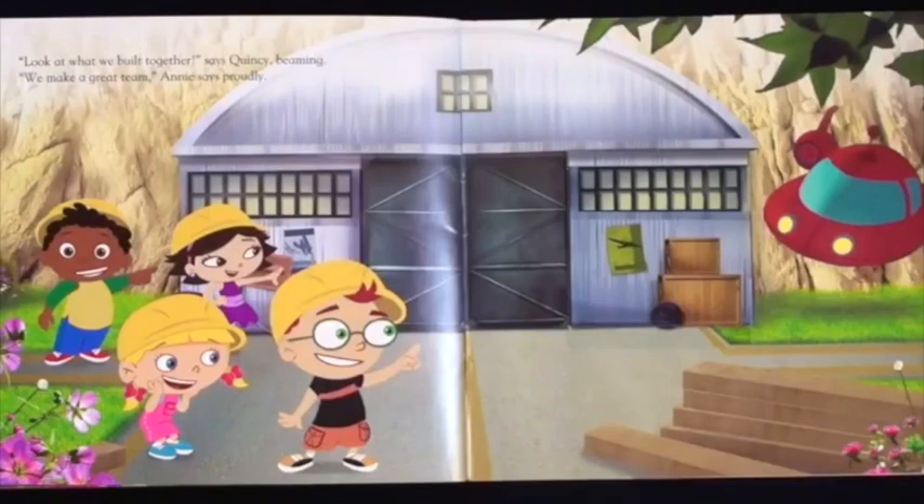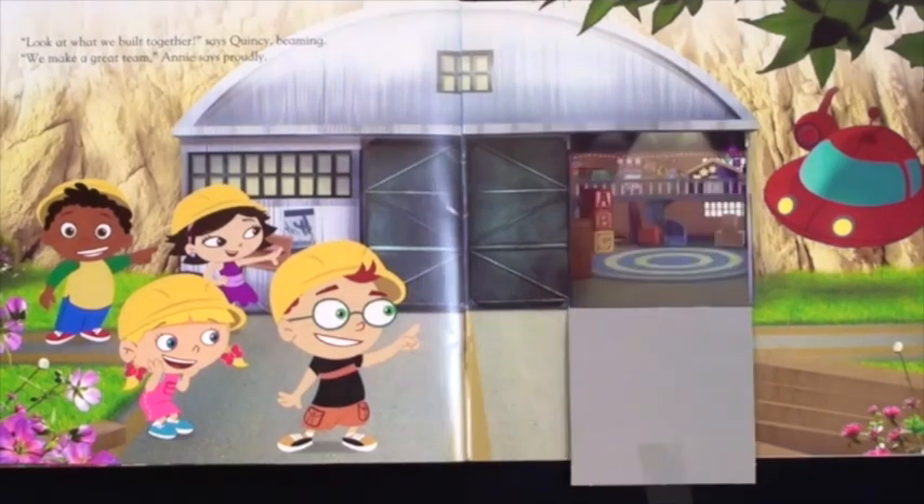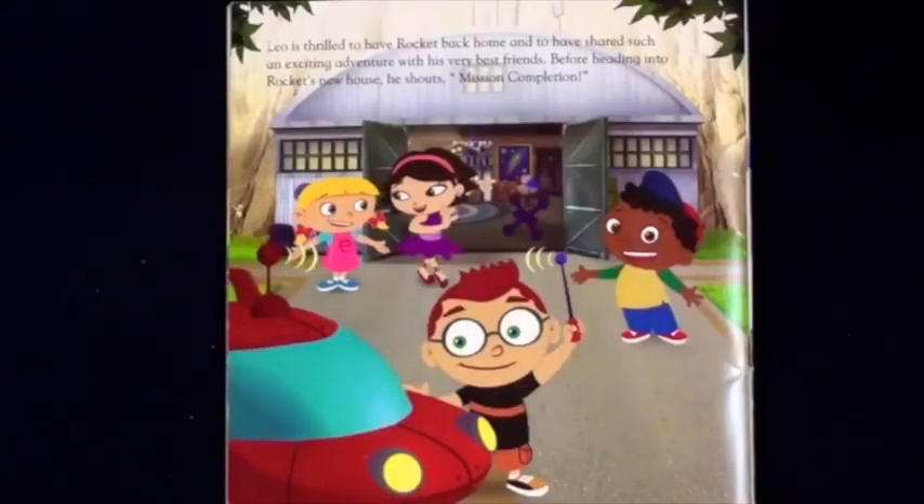Look at what we've built together! says Quincy, beaming. We make a great team! Annie says proudly. Are you there? Leo is thrilled to have Rocket back home and to have shared such an exciting adventure with his very best friends. Before heading into Rocket's new house, he shouts, mission complete!